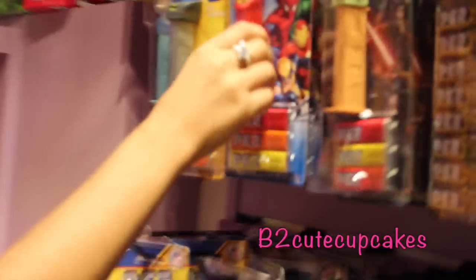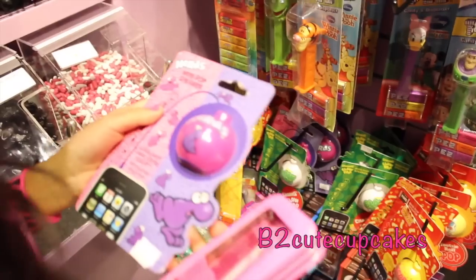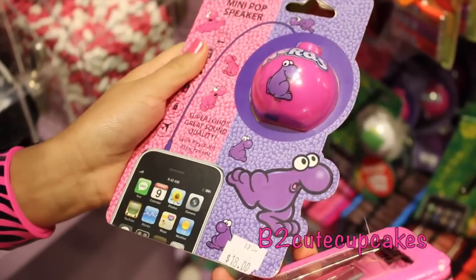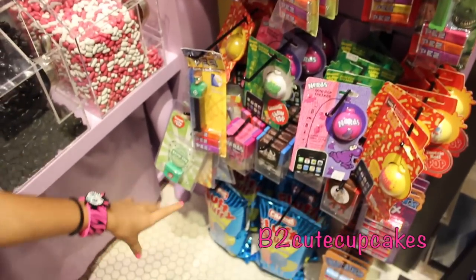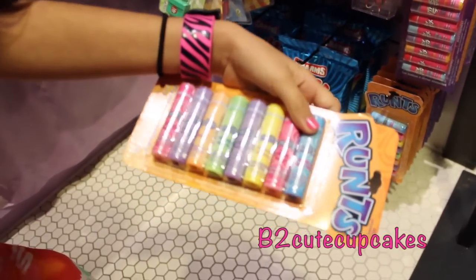You have these little pieces of paper, so horrible. Mini pop speaker, that's cool. And they have cotton candy down there and some lip balms. That's super cool.